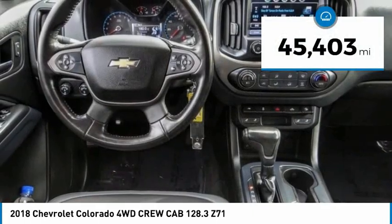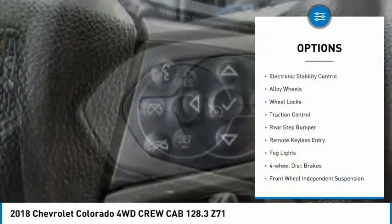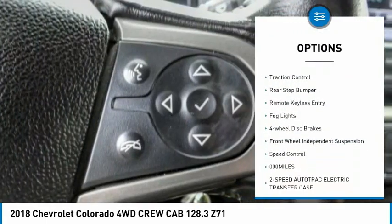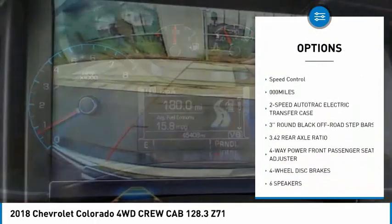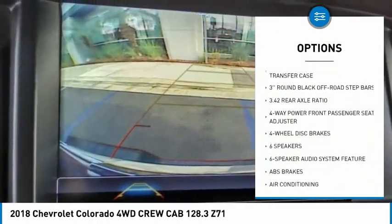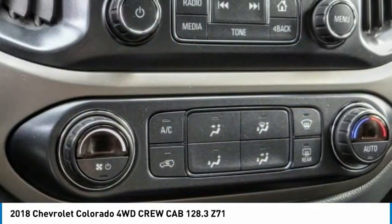This vehicle has less than 50,000 miles. Here are some of this vehicle's great options: electronic stability control, alloy wheels, wheel locks, traction control, rear step bumper, remote keyless entry, fog lights, four-wheel disc brakes, front wheel independent suspension, and speed control.